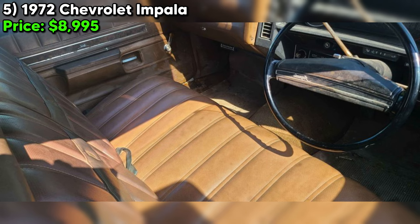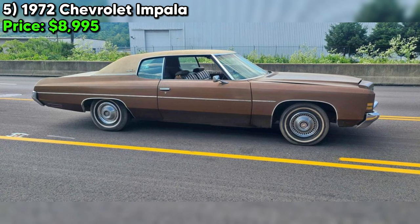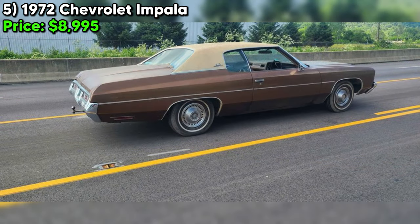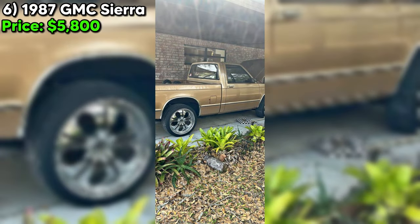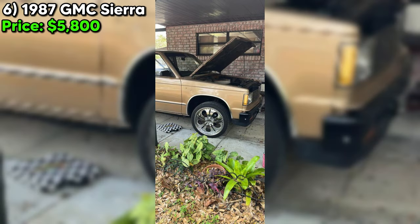While the vehicle stands as a very solid example of its kind, the road to full restoration will require commitment, passion, and inevitably further investment. Number six — the 1987 GMC Sierra listed for $5,800 presents an intriguing option for enthusiasts looking for a classic truck with a distinct personality.